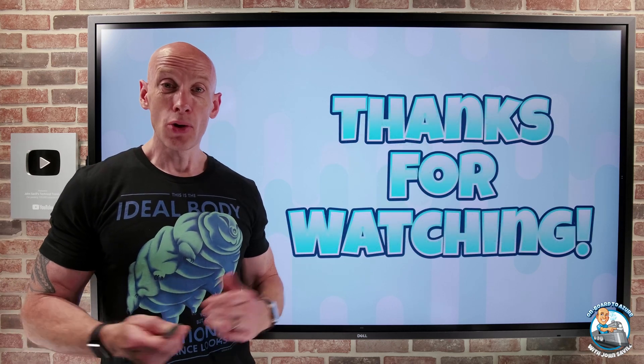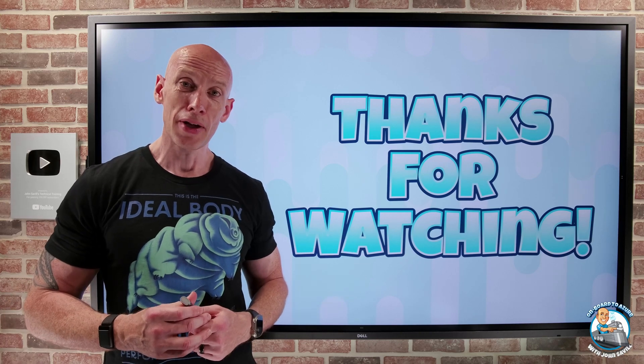And that was it — I told you it was quick this week. I hope you're all doing well. Until next video, take care.